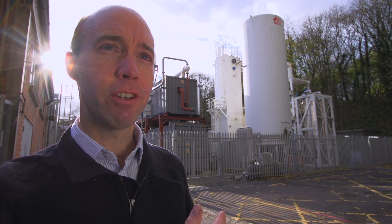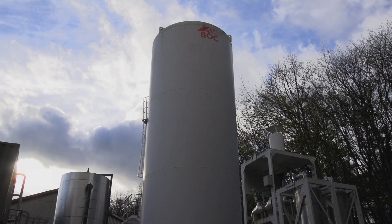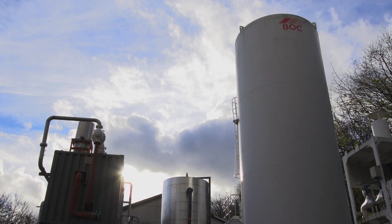Birmingham is playing the leading role in the UK. We've got this technology which is one of the foremost in the country and globally, and we're a hub for a lot of the thermal and cryogenic energy research in the UK.